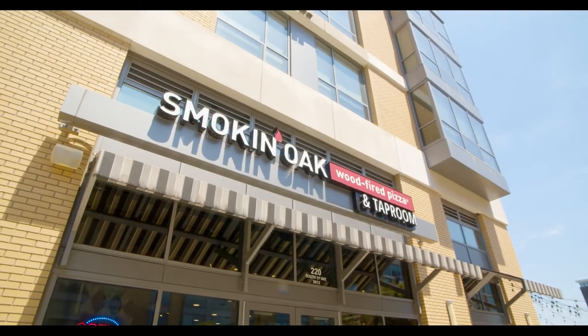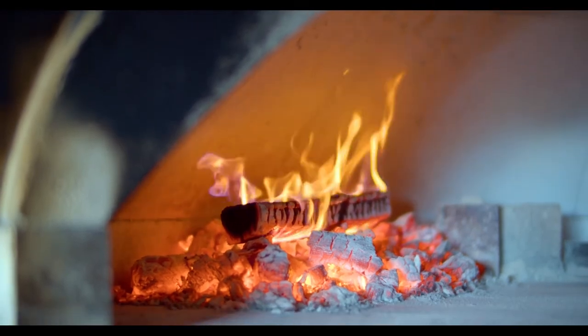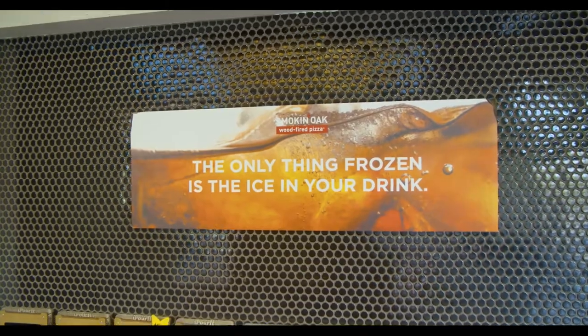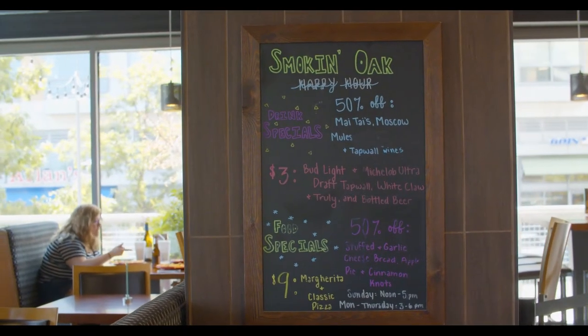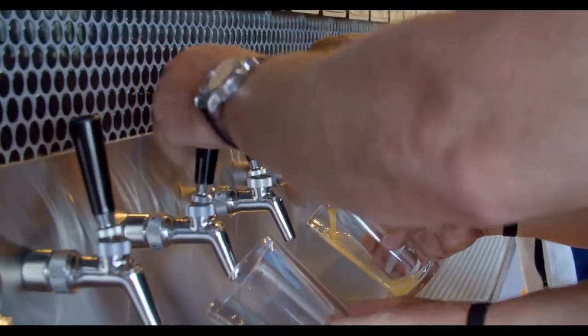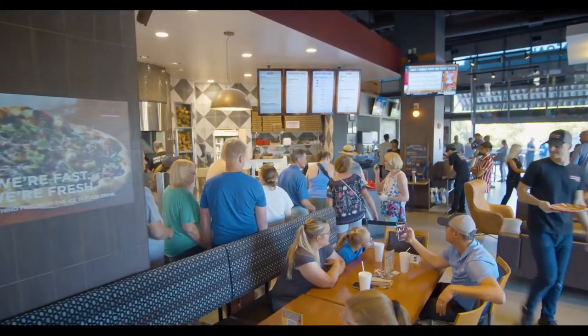For Smokin' Oak Wood-Fired Pizza, implementing a self-pour taproom into its fast casual concept created a truly unique guest experience not found in other franchises — a decision that has not only improved revenue but created guest loyalty in a challenging economy.